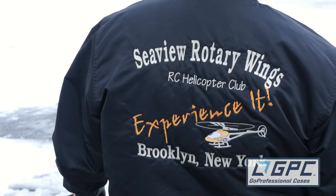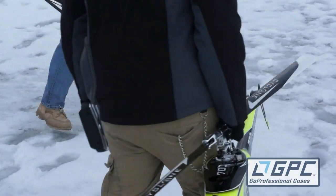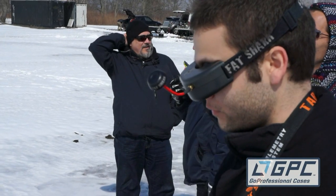All right, so now we're in Brooklyn at a fly-in being held as part of the film festival. We're at the Seaview Rotor Wings Club, just outside of Coney Island. There are a bunch of guys flying helis here — that's what this club does — along with people flying multi-rotors and FPV ships. Let's check out what they're doing.